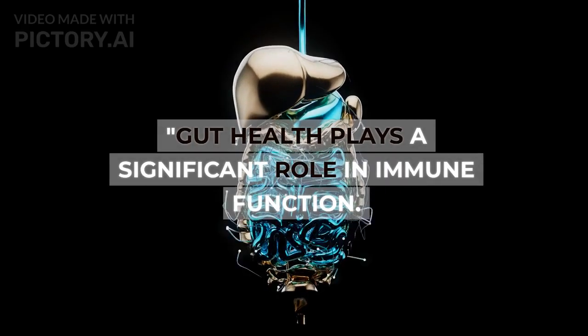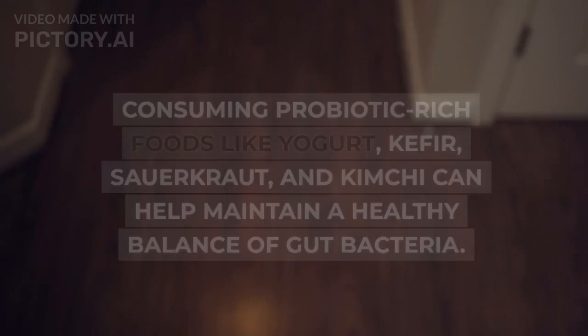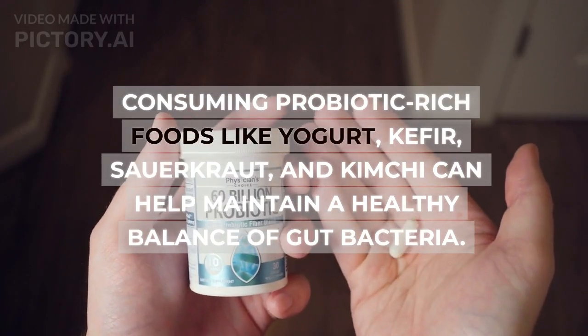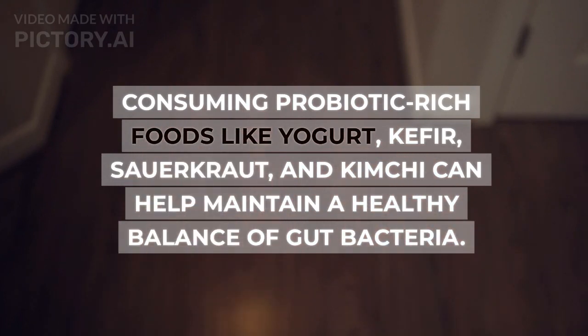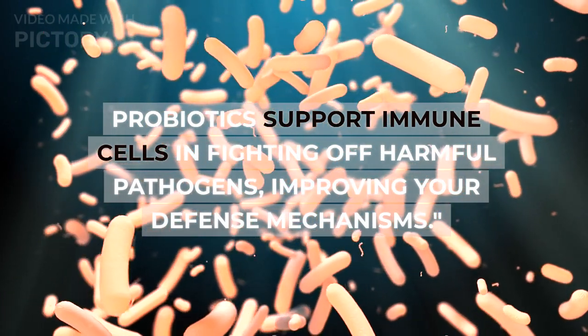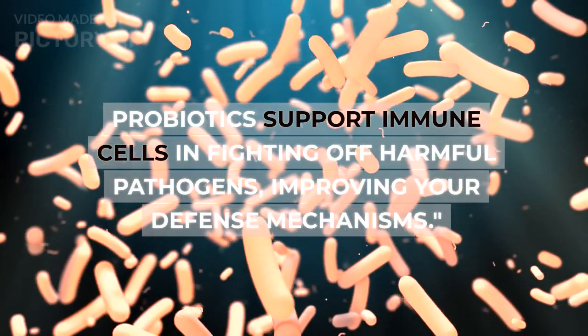Hack seven: probiotics. Gut health plays a significant role in immune function. Consuming probiotic-rich foods like yogurt, kefir, sauerkraut, and kimchi can help maintain a healthy balance of gut bacteria. Probiotics support immune cells in fighting off harmful pathogens, improving your defense mechanisms.